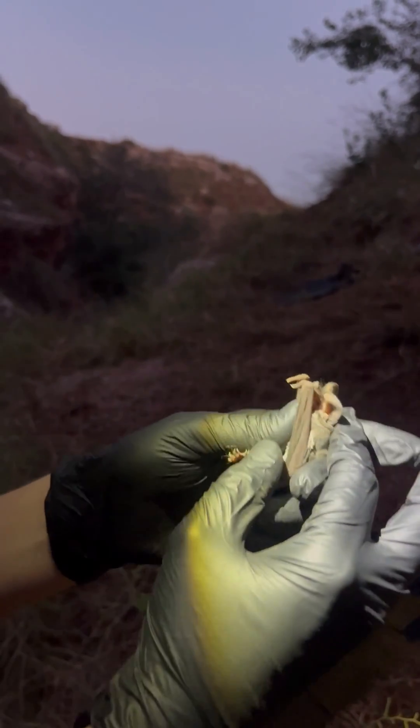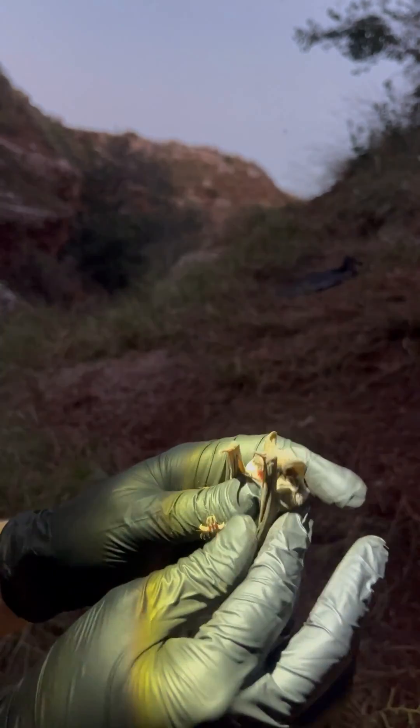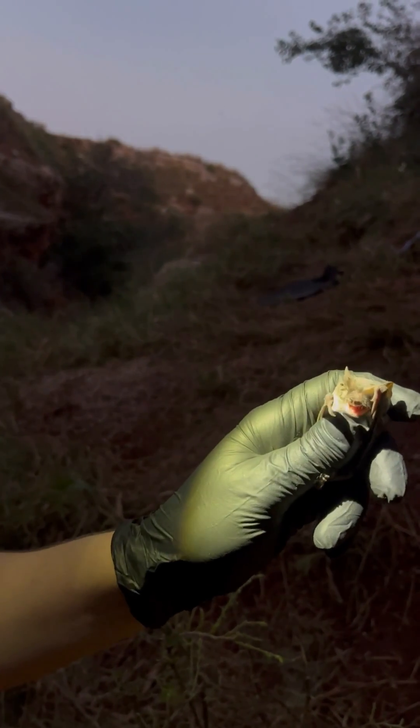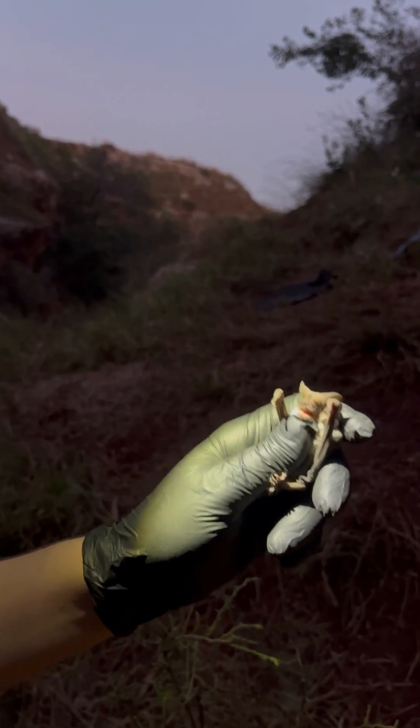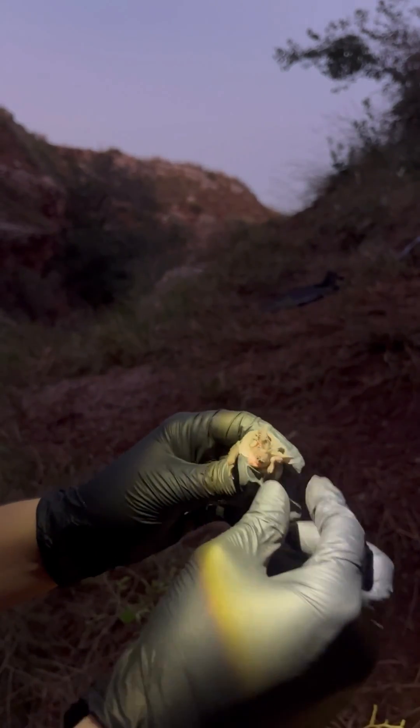These bats are high-flying. They fly high up in the sky, more so than other bats that fly between the trees. They also fly really fast — they're built for speed.